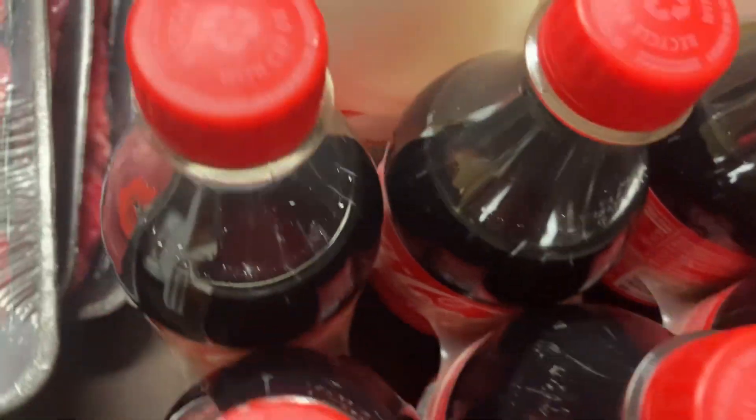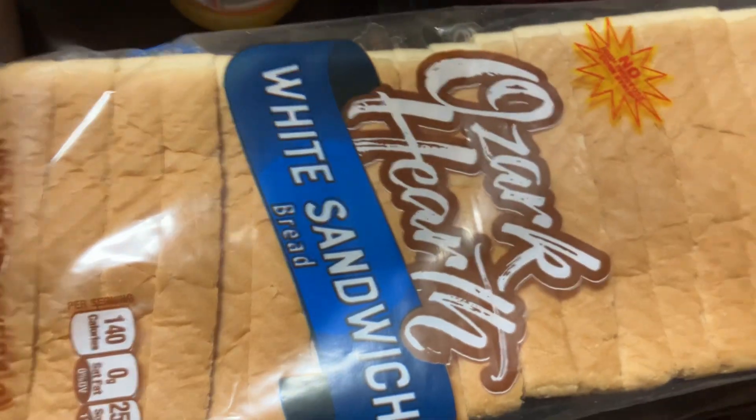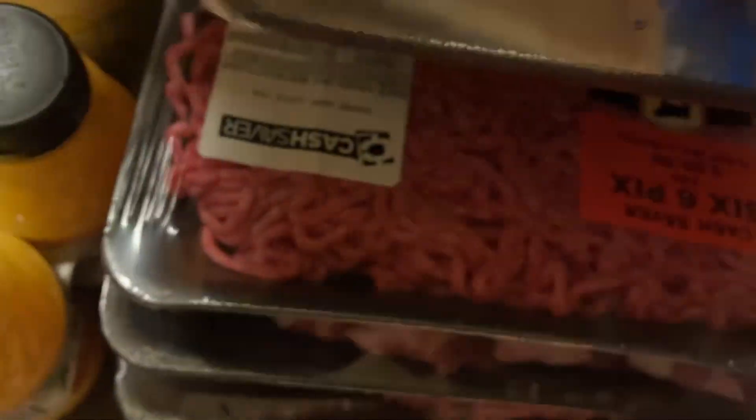Next we're gonna move over here. Got a six-pack of Coca-Cola in the bottle, some whole milk, some Highland chocolate milk, one gallon of orange juice, a six-pack of mini Minute Maid orange juice, some Ozark white sandwich bread. Here are some pork chops — grabby — some more pork chops.